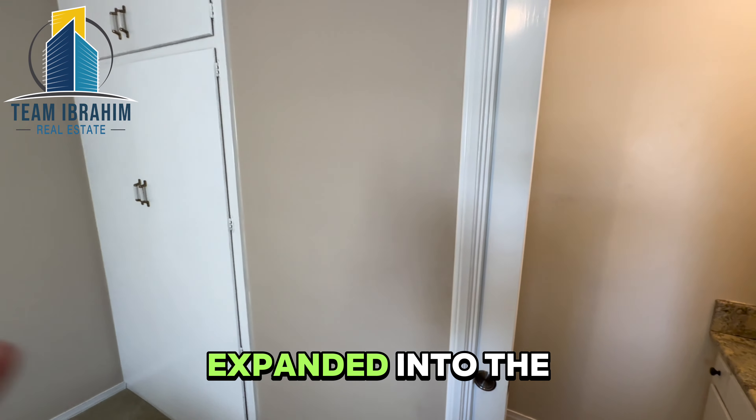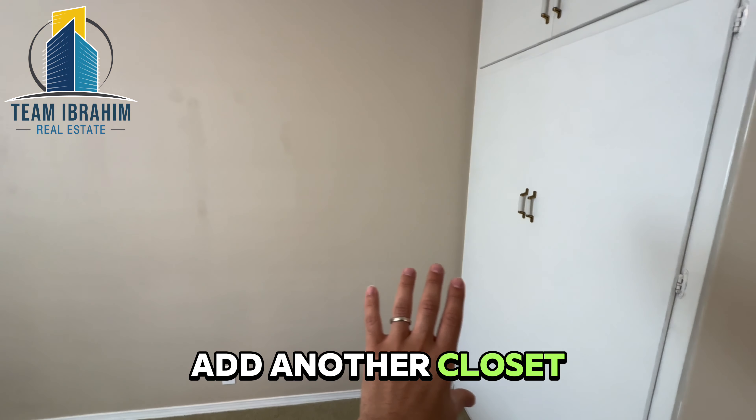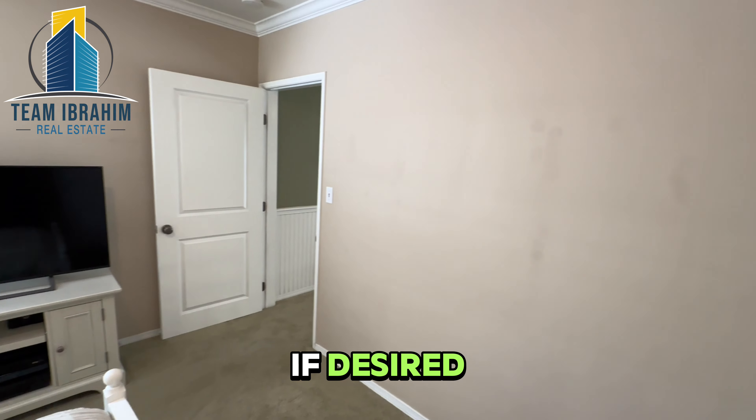This could be expanded into the closet to add a shower, and then you'd add another closet on this wall if desired.